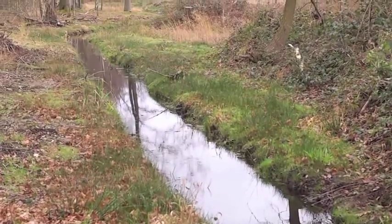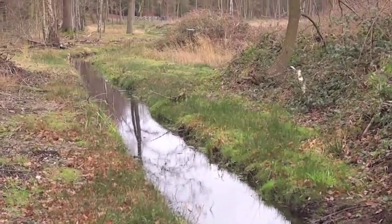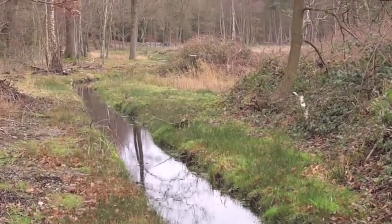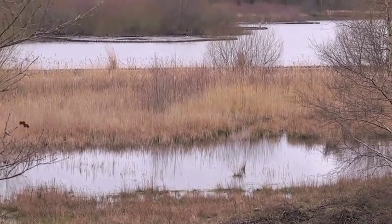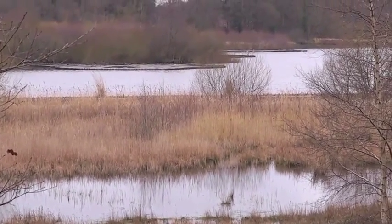Another major area of work has been to dig a new channel to divert high flows away from the lake. In this way, we can use the natural filtering properties of the reed beds to help trap sediment and to improve water quality.